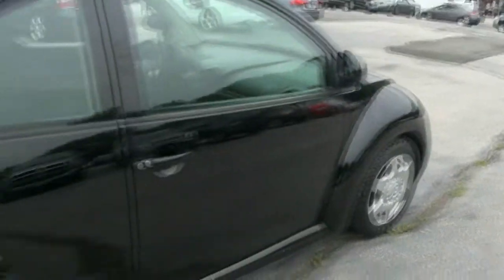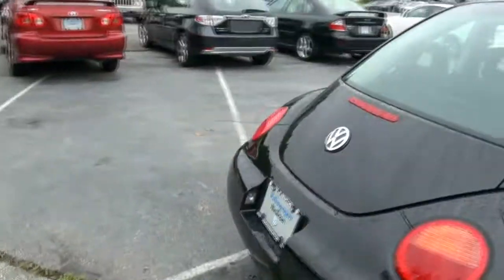Very very roomy car too. It's pretty amazing that you can fit in the back seat — there is of course plenty of leg room, plenty of head room.